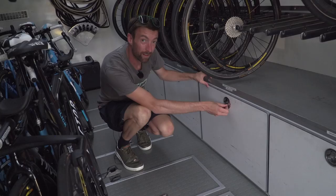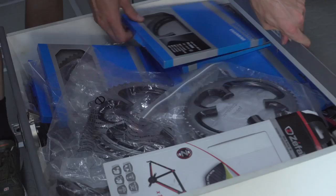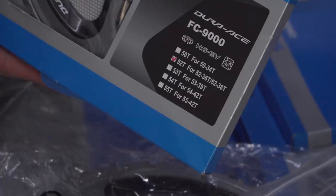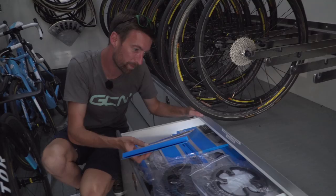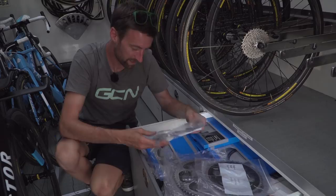This one looks like a lot of spare chain rings — a whole load of different Shimano Dura-Ace chain rings. This is a compact one, interestingly, 52 by 36. Even the pros occasionally require compact chain rings in order to get up the climbs comfortably at a decent cadence. There are some spare handlebars too. I've never seen so many chain rings in one place.